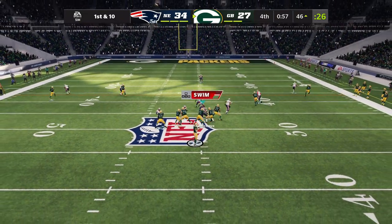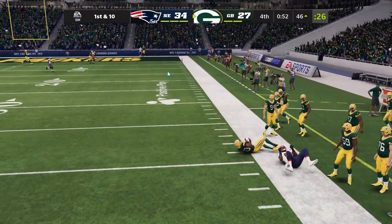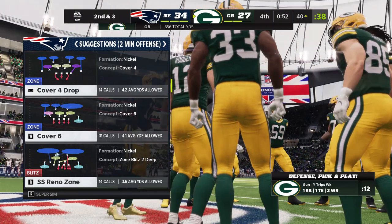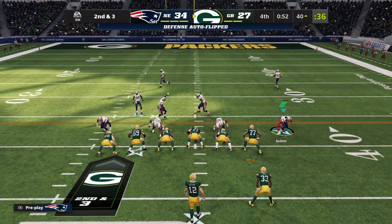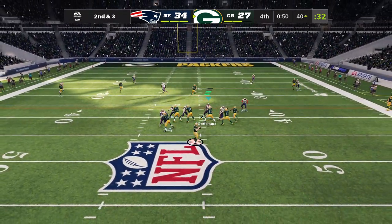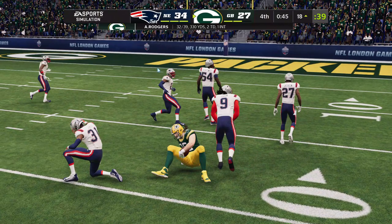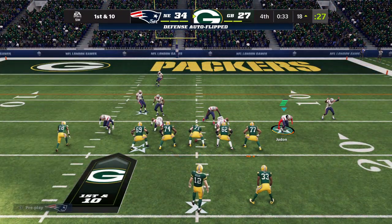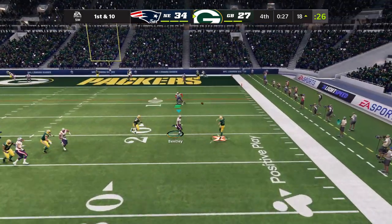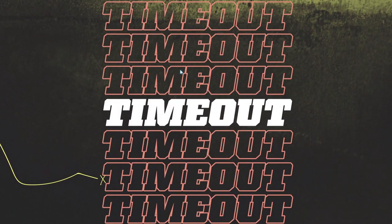Jones has it and he'll go out of bounds right around the 40. A completion there for seven yards, bringing up second down. Back to throw, Rodgers — that is caught, it's the tight end Tunyon, and he's got another first down. The tackle is going to be made at the Patriots 18. Now Rodgers, this is caught, and he couldn't quite get there — tackled down at the one.